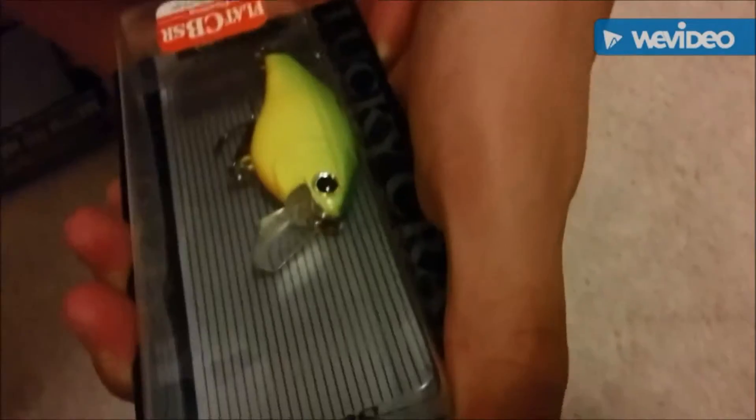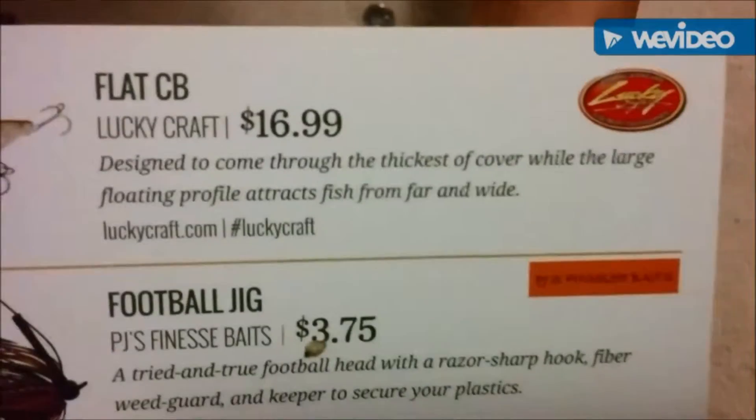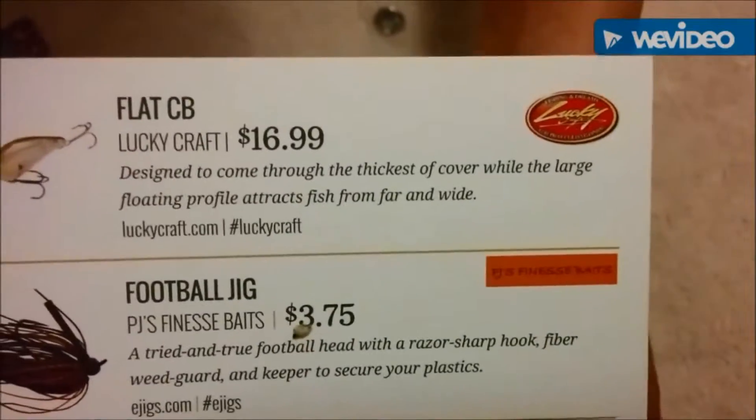And lastly, the bait you've been waiting for — Lucky Craft Pro-Toon Series. Only for the best. This bait retails for $16.99. Gotta unbox it.